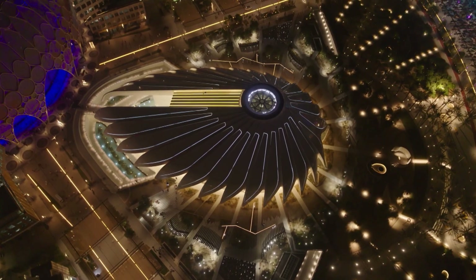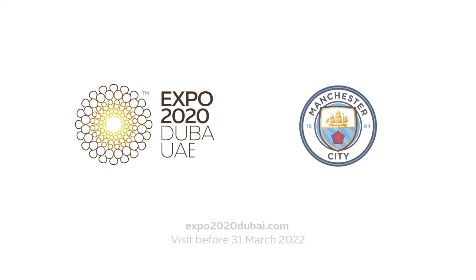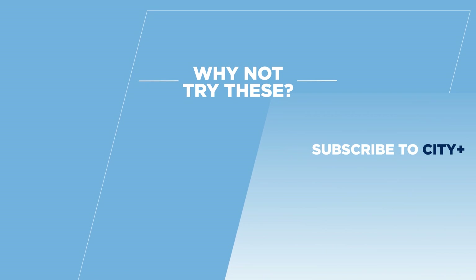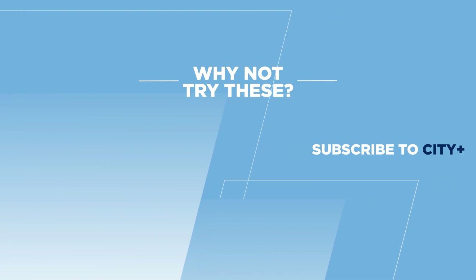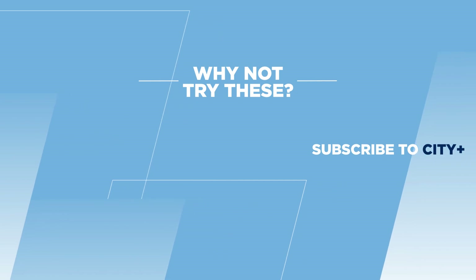Visit EXPO 2020 now before it's too late. Take care, see you next time.